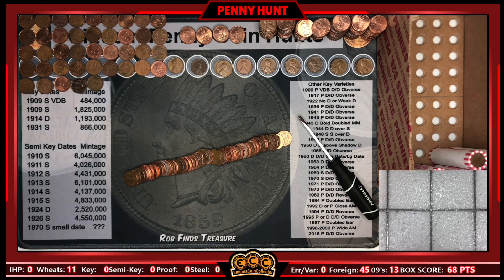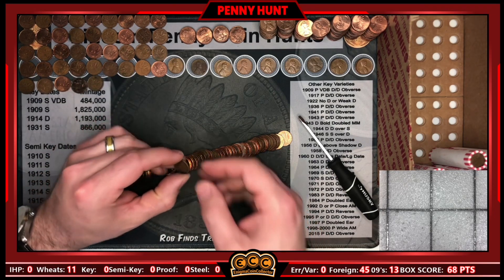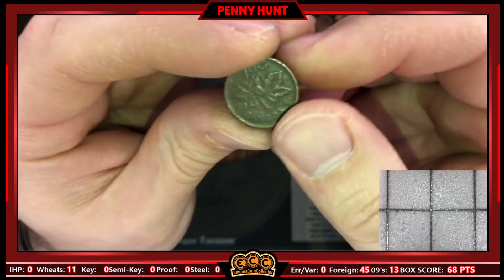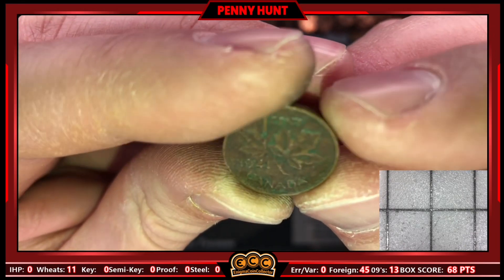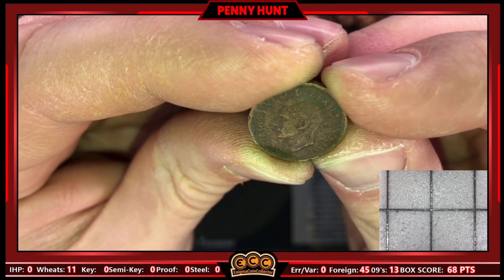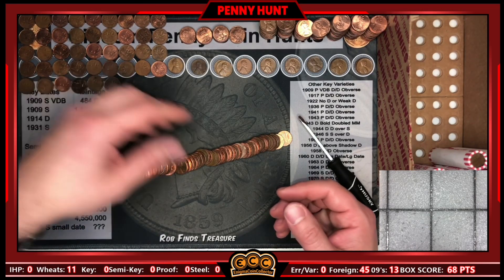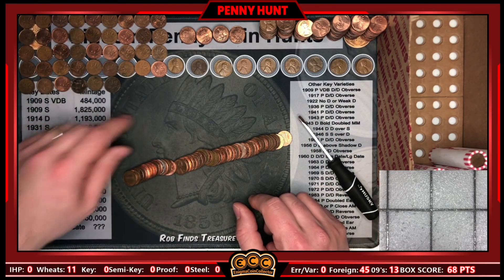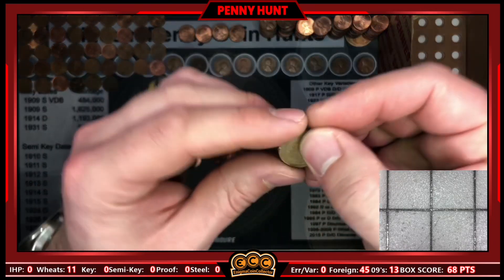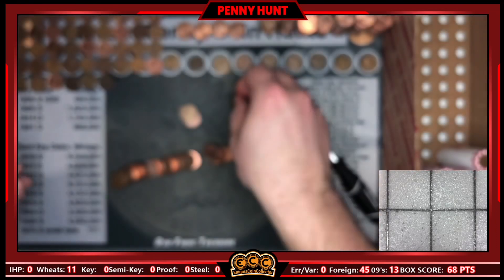Roll 43 — I laid it out and saw a wheatie, but as I was flattening the roll out, I just said 'are we going to find a King George?' and there it is: a King George VI 1941 Canadian in the box. I totally did not plant that. Also in that roll, two more Canadians touching the wheat cent — three Canadians total — and wheat cent number 13, a 1946, baker's dozen.